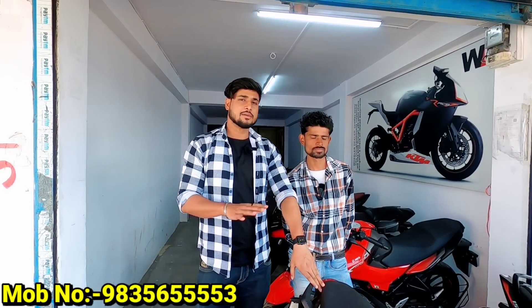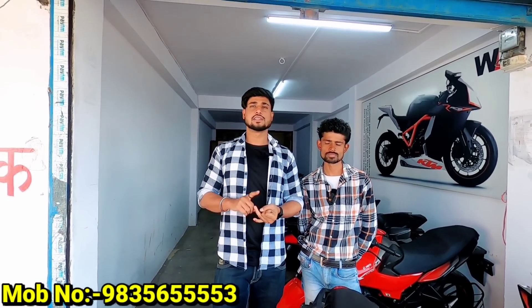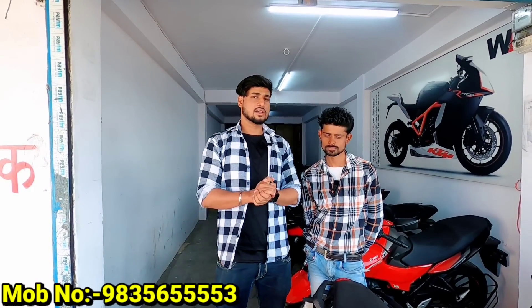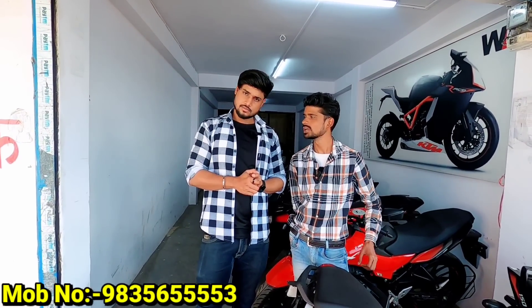I will tell you all details about finance and name transfer. The name transfer will cost 3,000 rupees. For the paper, it will take about 3 months, 1.5 months, or 2 months — around 60 days. It won't be accidental or tampering. The second owner will be informed. The bike can also be exchanged.